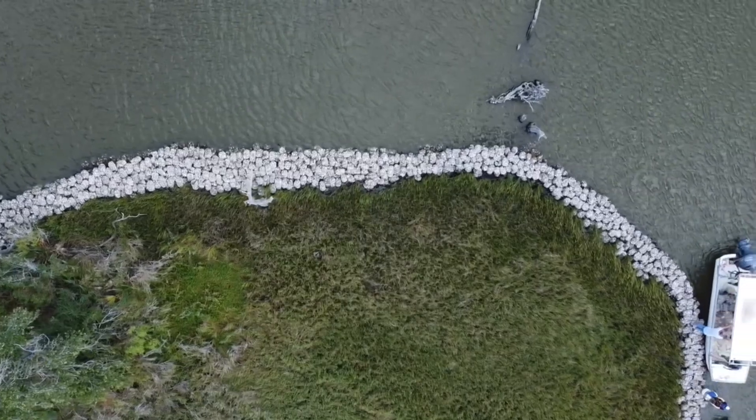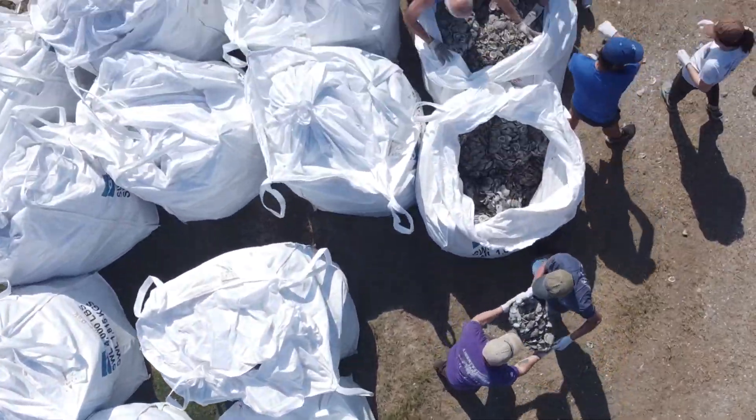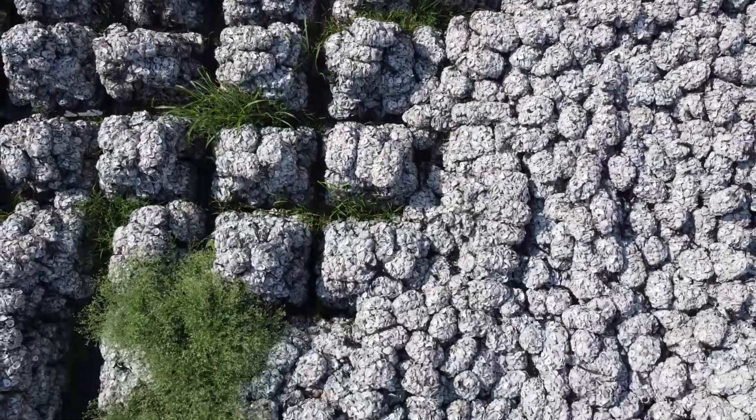This reef will slow erosion and create habitat for new oysters to grow. Nearly 250 volunteers and the Pointe-aux-Chenes tribe made this project happen. Now we'd like to introduce Congressman Garrett Graves to talk about his support for the project.